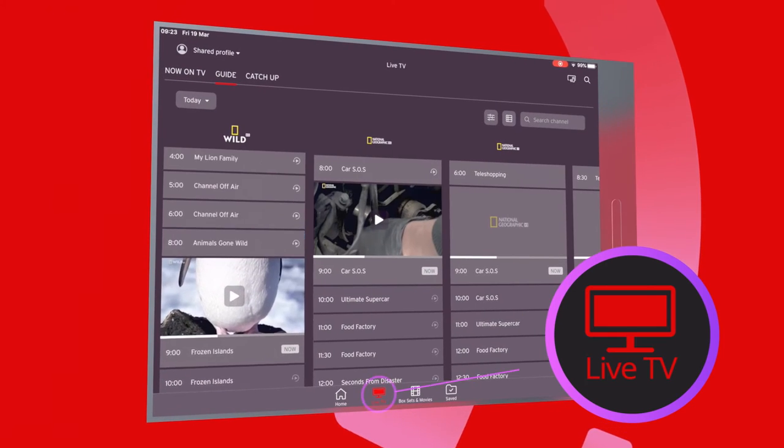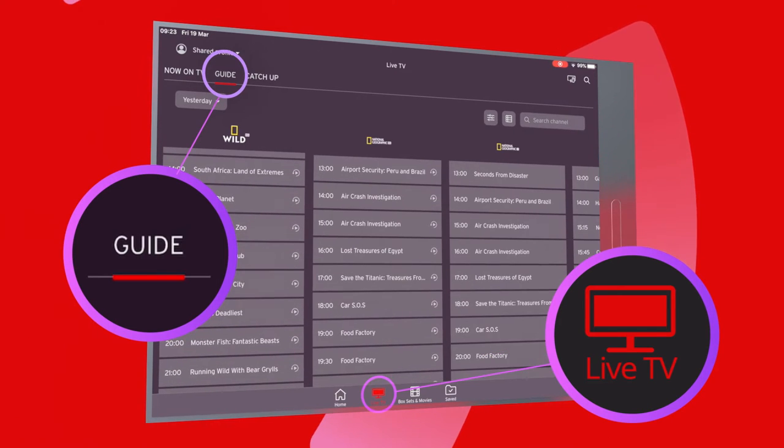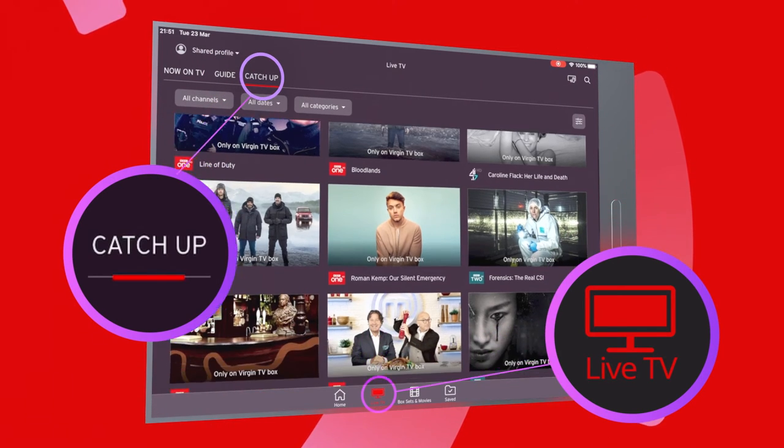You can catch up on old shows by scrolling backwards through the guide, or selecting catch up and browsing for what you want.